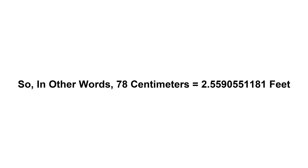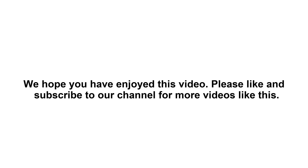In other words, 78 cm equals 2.5590551181 feet. We hope you have enjoyed this video. Please like and subscribe to our channel for more videos like this.